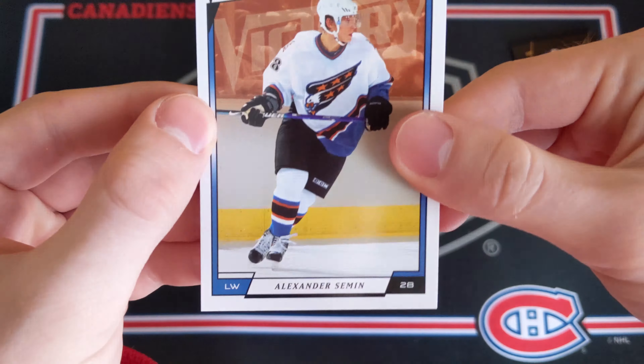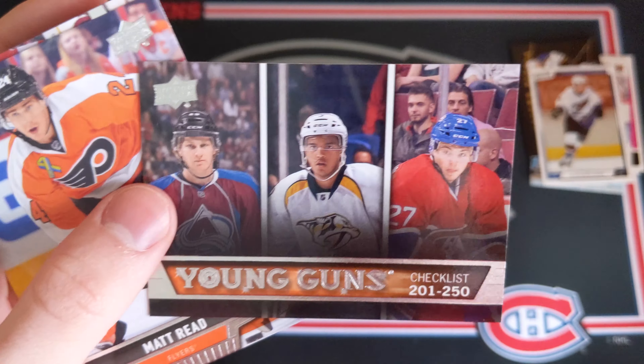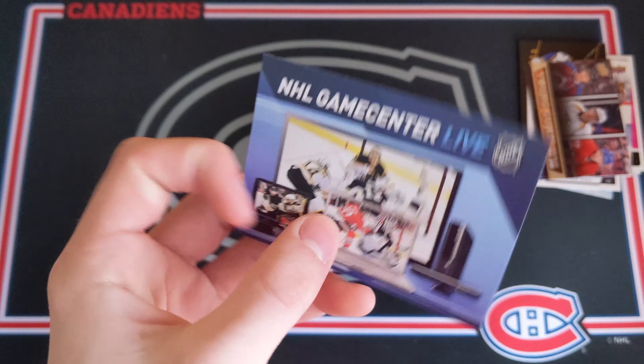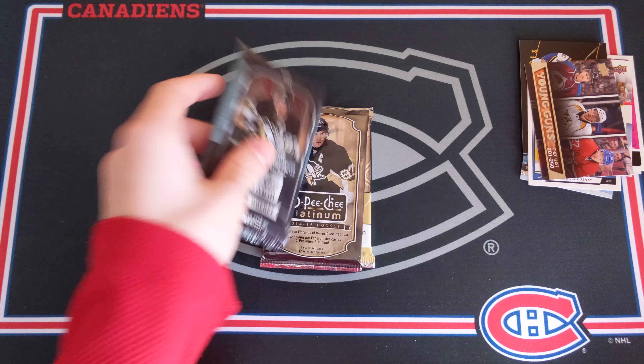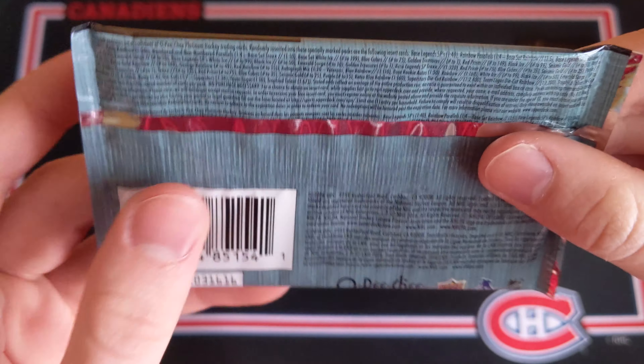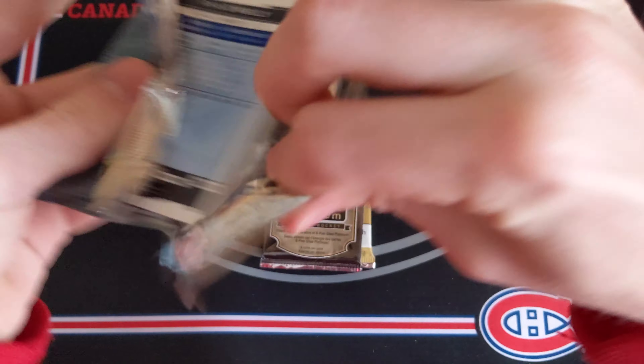We're halfway through this break. 1314 Series 1 — this is the dual rookie class, so we're looking for the Nathan MacKinnon Young Guns. Base cards: Dan Boyle — super clean, one of my favorite designs — Kovalchuk, Joey MacDonald. And a Young Guns checklist — I wouldn't mind that at all. Young Guns checklist of Nate MacKinnon, Seth Jones, and former Montreal Canadian Alex Galchenyuk. You can see how stacked this year of Young Guns was. Matt Reid, Semyon Varlamov, Chris Letang, Keith Yandle, and an ad for NHL GameCenter Live.